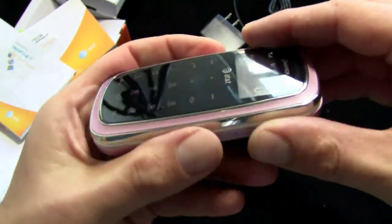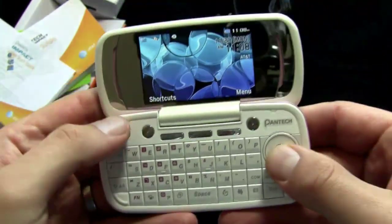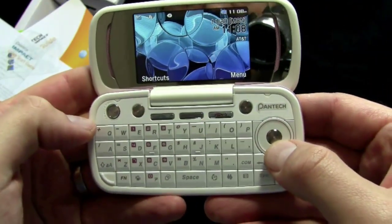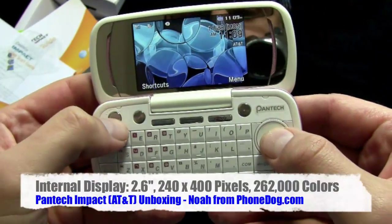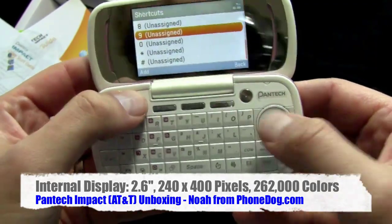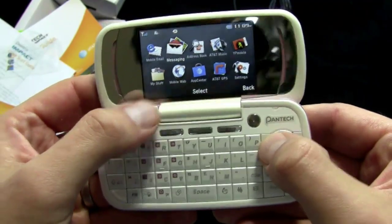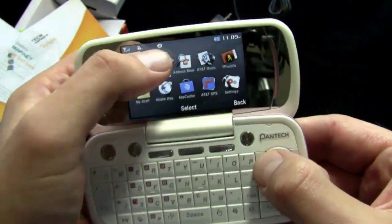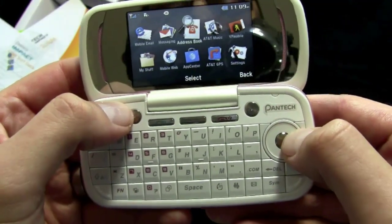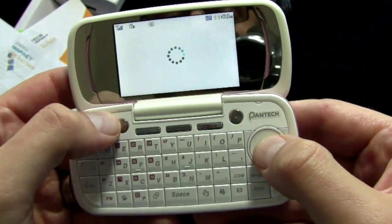And then you open the device up — and you've got your full color display, shortcuts menu, all that stuff. Your full menu, the graphical menu. GPS on the phone, 3G data speed — you can see I've got the 3G indicator up there. AT&T's new web browser, so you've got a full HTML web browser supposedly. Let's fire it up and see.